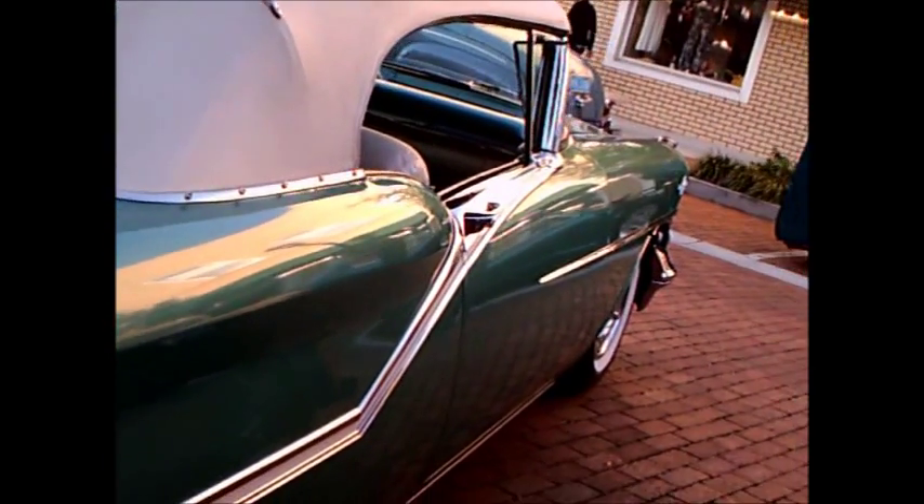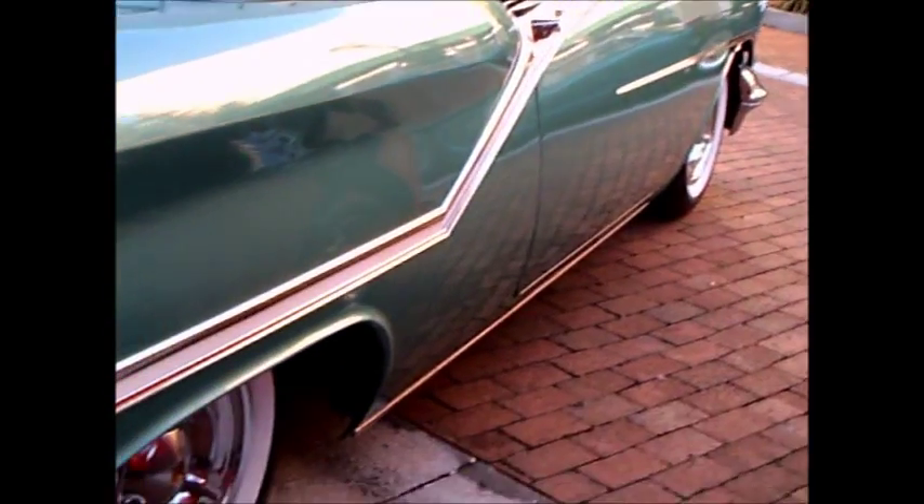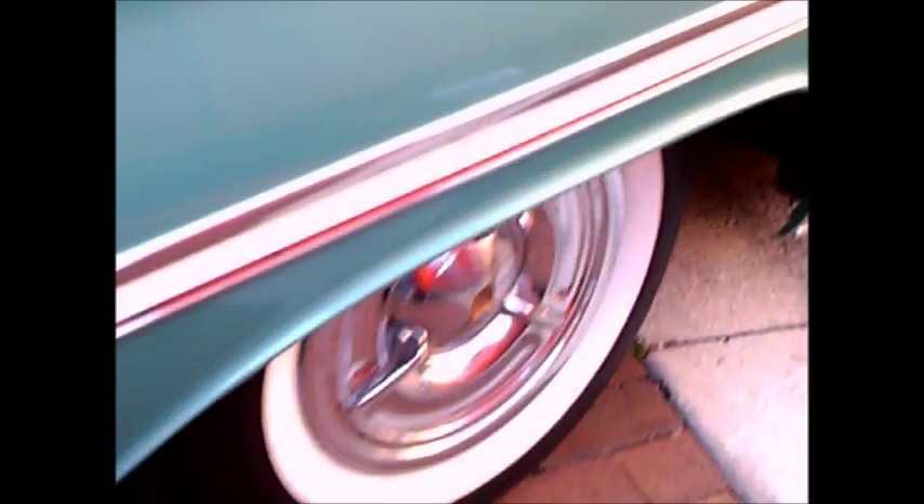These bumpers were massive — they weighed a lot. A friend who had one of this vintage said the bumpers were gargantuan.